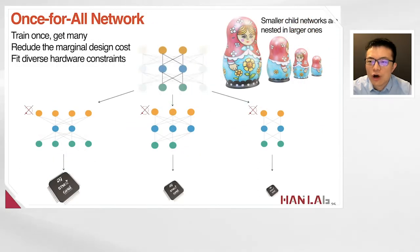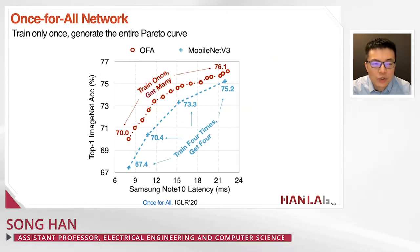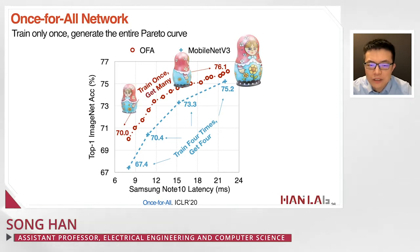This is analogous to a Russian doll where smaller child networks are nested in the larger ones. We train only once, paying a one-time training overhead to generate the entire Pareto curve — a trade-off between latency and accuracy. Our approach consistently outperforms Google's MobileNet v3 (shown in blue; ours in red). Compared with Google's approach of training four times to get four models, we train only once and obtain many models along the trade-off curve.